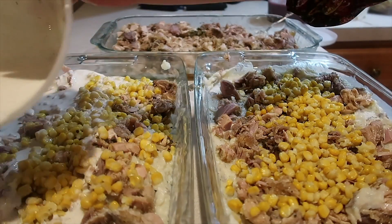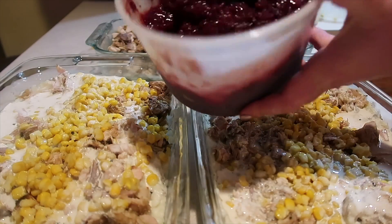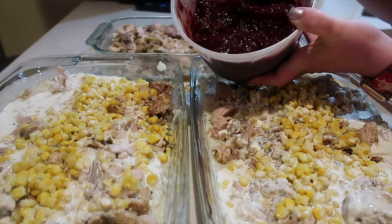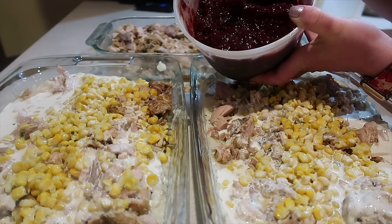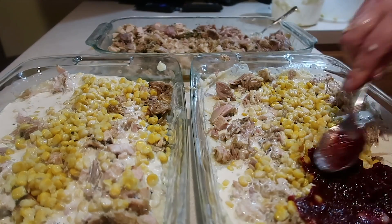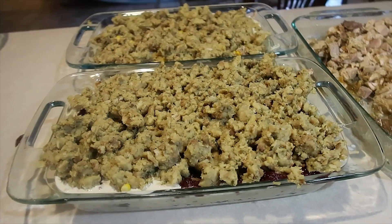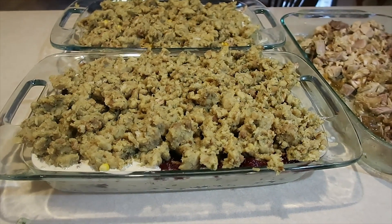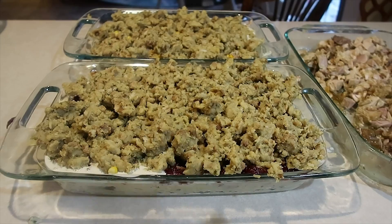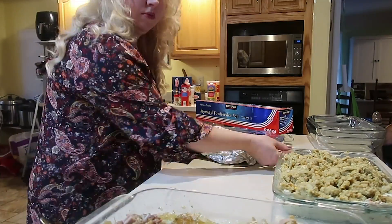I only had about a cup of gravy left, so I added about a cup of heavy cream to it and I'm whisking it up — you just want to stretch your gravy as far as you can. I'm just going to drizzle it over both of these. This is the homemade cranberry sauce I made in the slow cooker, and on one pan I'm doing a layer of cranberry sauce. Now we're going to cover both of them in foil. If you're concerned about the stuffing drying out, you can also pour some gravy or a little broth on top.